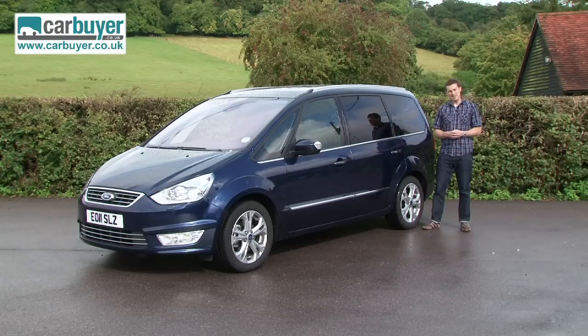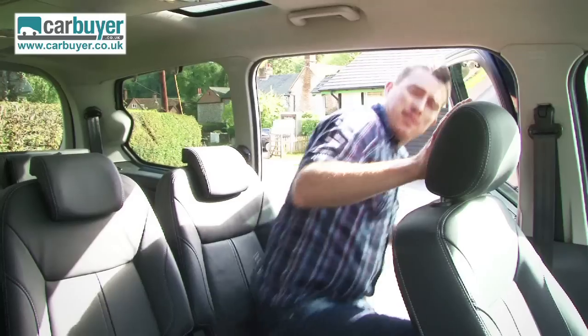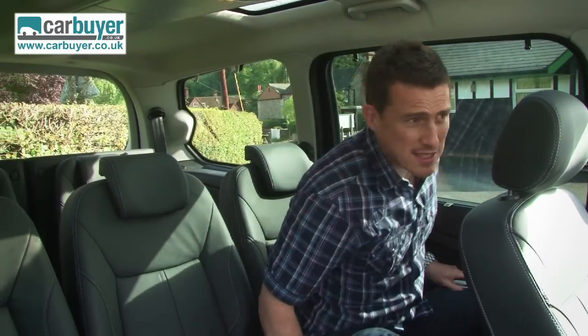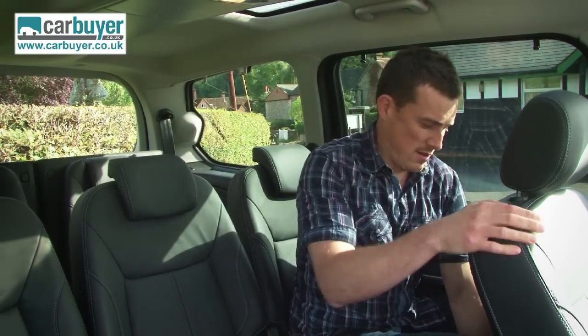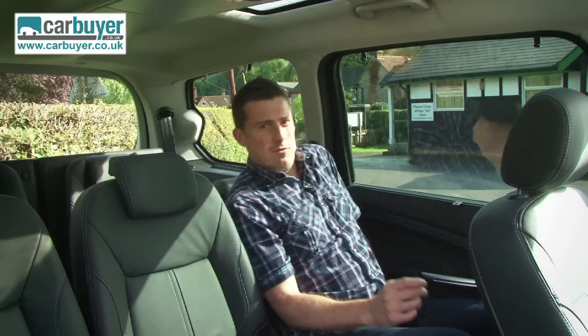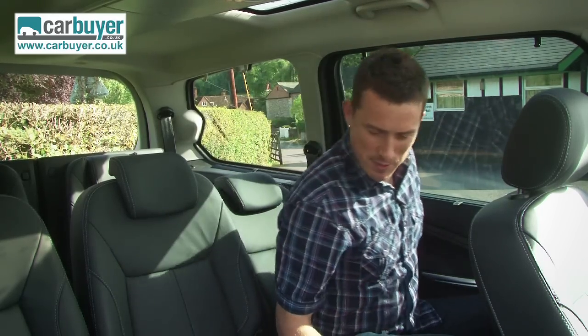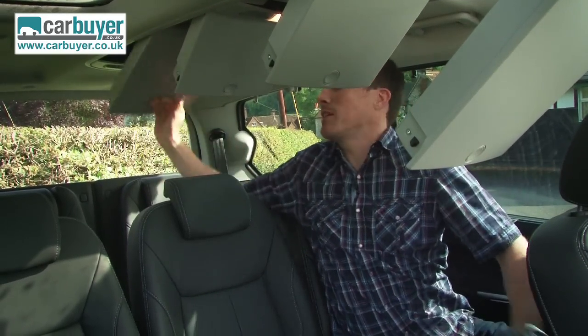If you're the kind of person who likes to fly business class but you also have a big family, the Ford Galaxy has been built especially for you. Due to the sheer amount of interior space, this is essentially the jumbo jet of the car world and you can slide the seats individually and recline them, although that might annoy passengers behind you. Plus, you get these aircraft style roof bins to store all your bits and bobs in.